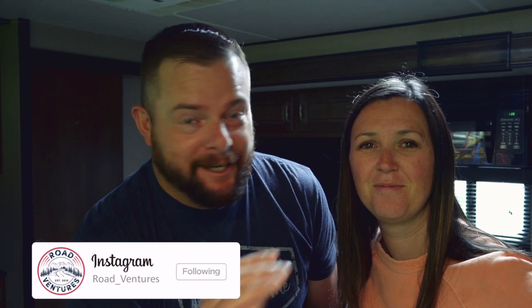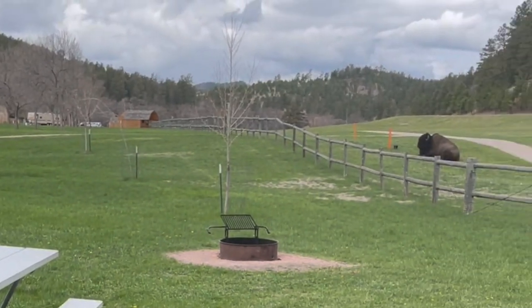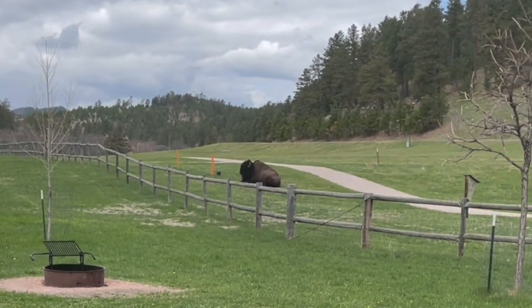We did see some people getting out of their vehicle and getting really close to the buffalo — don't do that, that's not a smart move. There are literally signs everywhere that say do not approach. They just really want that Instagram picture apparently. But what was even cooler for us was the next morning when we woke up and made our coffee, we had a visitor right behind our trailer here at Custer State Park. How cool is this!